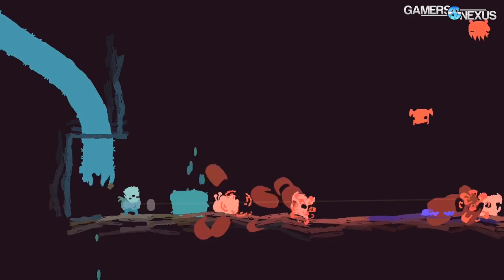Hey everyone, I'm Steve from GamersNexus.net and I am joined by Scott Wasson, formerly of Tech Report and now at AMD. Scott, how long have you been with AMD so far? Just since the beginning of the year, so about three and a half months. Very cool, and we're at the Capsaicin event here at GDC.